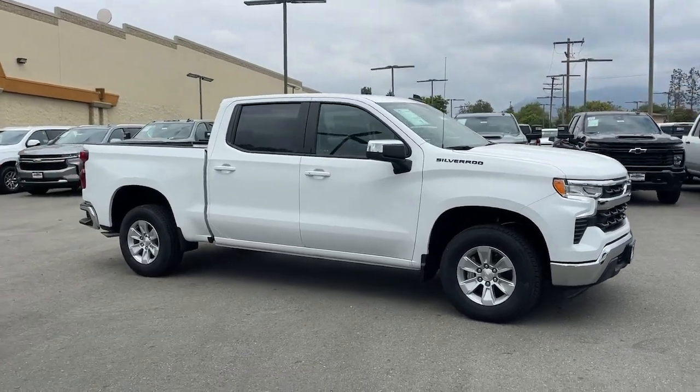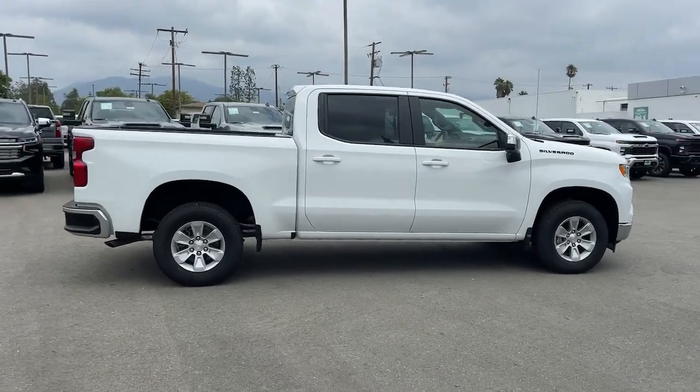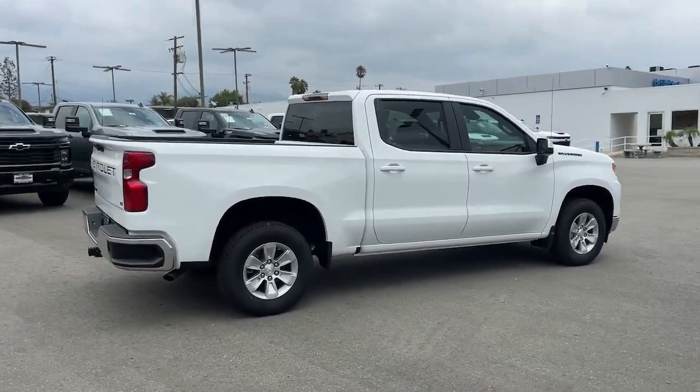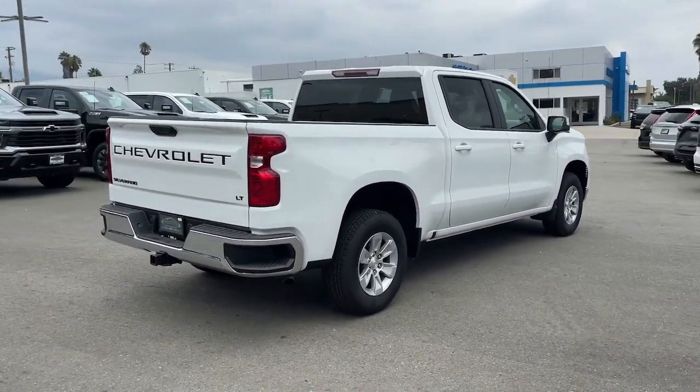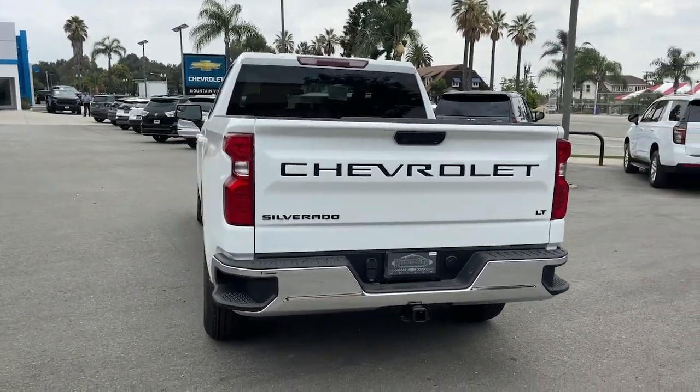Go home happy with the 2024 Chevrolet Silverado 1500. The Chevrolet Silverado 1500, the full-size pickup that's strong, quiet, and dependable with the latest technology to keep you connected while you get the job done.